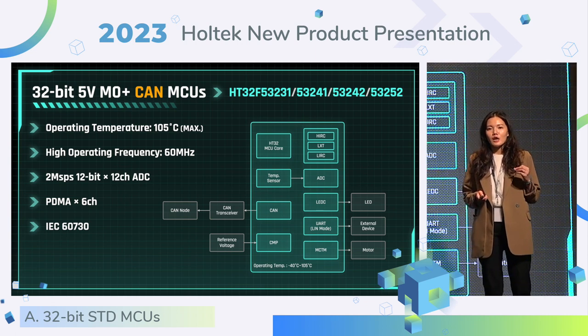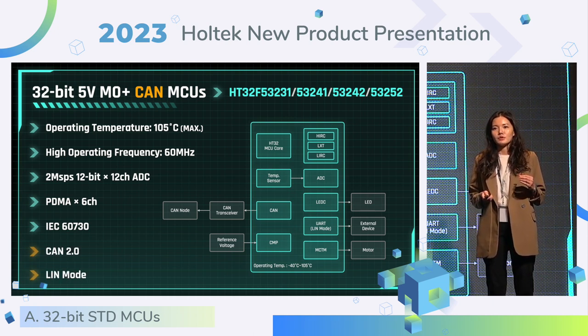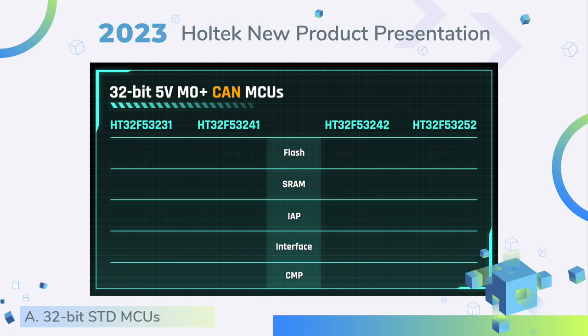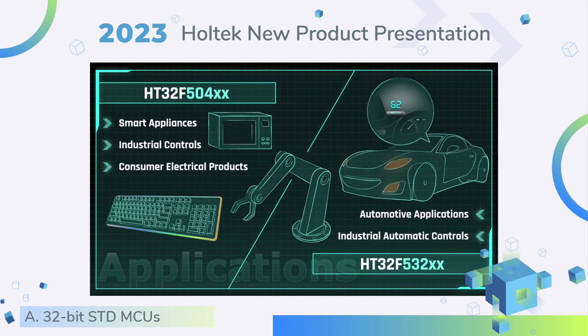The MCUs mentioned earlier are general purpose. Here is the CAN bus type 532 series. Same as the general purpose, it supports the above six functions. For the 532 series, we add the CAN bus and LIN mode, so we can apply it to electric scooter chargers to transfer data between the charger and the battery pack. It supports flash memory size up to 128K bytes and XRAM size up to 16K bytes, with IEP function and rich interfaces. Some of them provide two channels of comparator. We can apply the 504 series to industrial control and home appliances, and the 532 series with CAN bus to the automotive field.